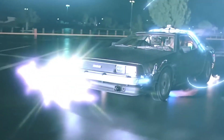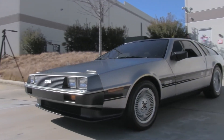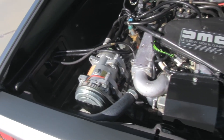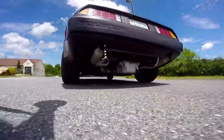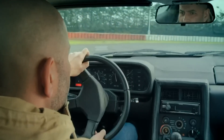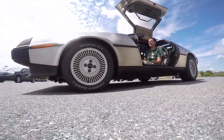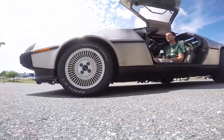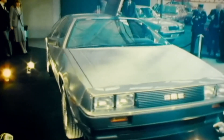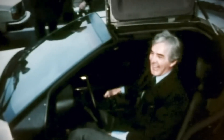Honestly, no one would remember this car if it weren't for those films. It was heavy and underpowered. Its 2.85-liter V6 PRV engine never stood a chance against the sports cars DeLorean was competing against. Its crummy acceleration meant it would struggle to get to 88 miles per hour, only managing 0-60 in 10.5 seconds. Not only that, but the DeLorean wasn't cheap either — it was released in 1981 with a price tag of $25,000, which is the equivalent of about $80,000 today.